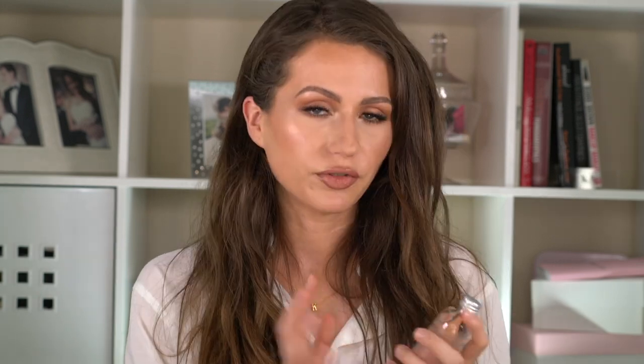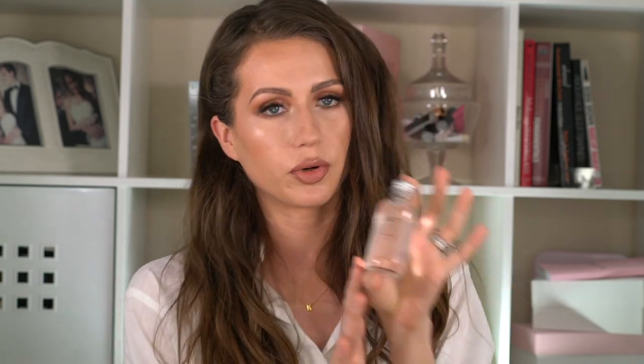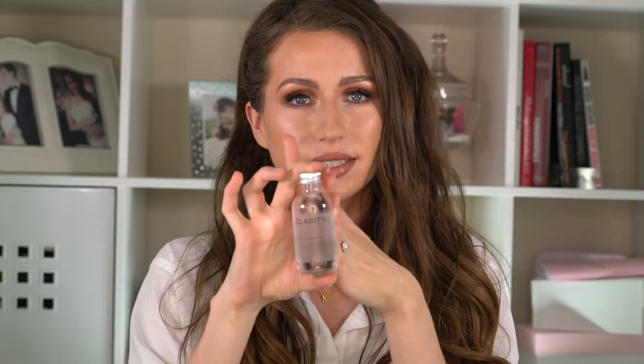If your area of concern is big pores, Clarins has a great pore-perfecting solution. It contains salicylic acid, which is an amazing way to help get into those blackheads and clear them out.